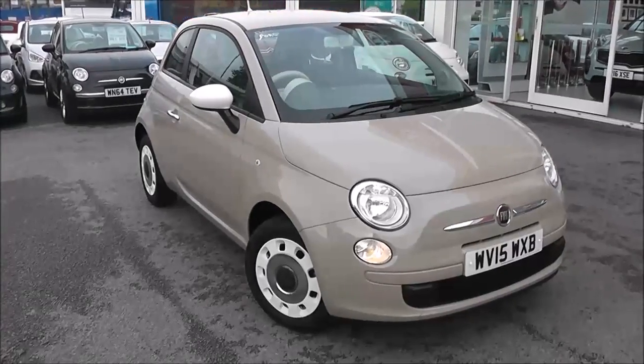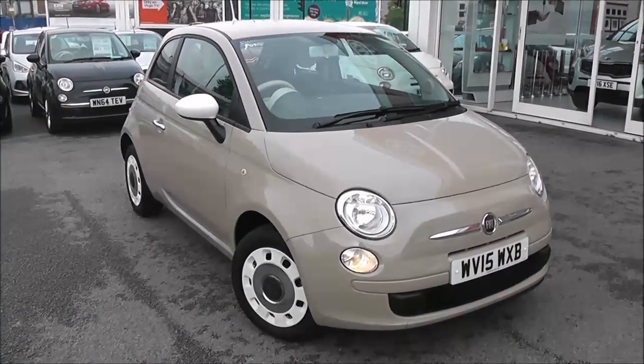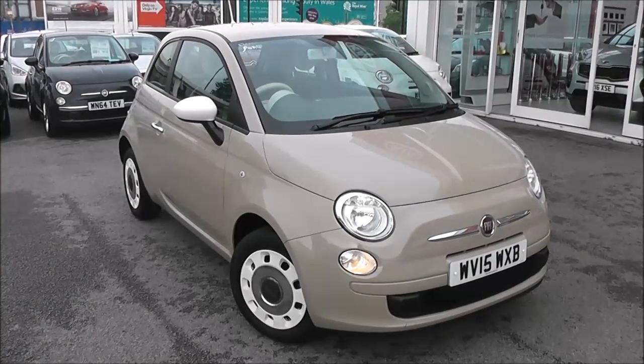Welcome to Wessex Garages U Cars Online, who have the Fiat 500 Colour Therapy. This car is registered to a 15 plate, it's a 1.2 litre petrol with manual transmission, and it's finished in beige.